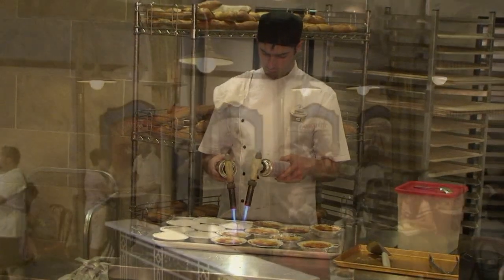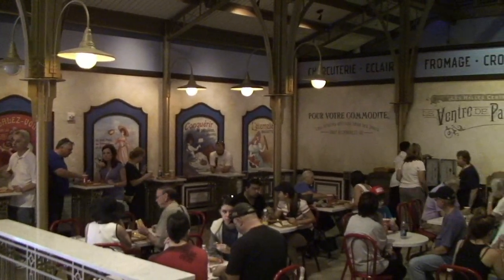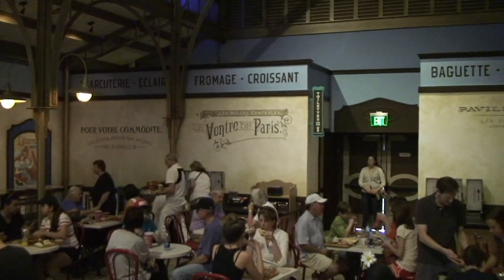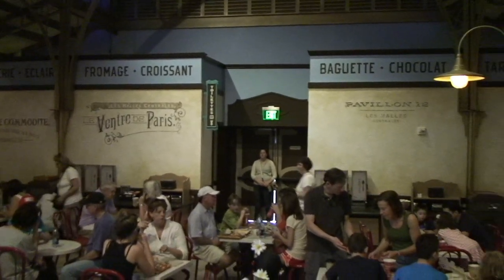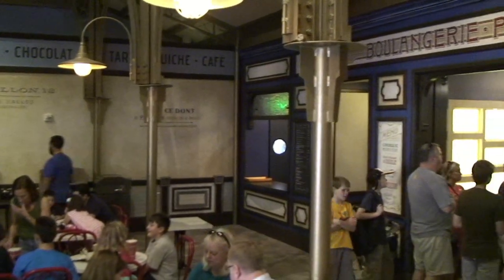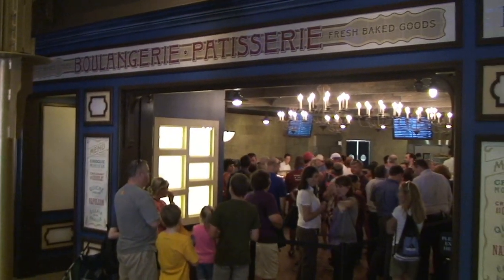We're uneducated on crème brûlée. And this is the dining area — it not only has tables and chairs but also standing tables as well. There are also two unisex bathrooms back there, the only casual-service bathrooms in this pavilion. So that's a nice little bonus. But now it's time to talk about what we had.